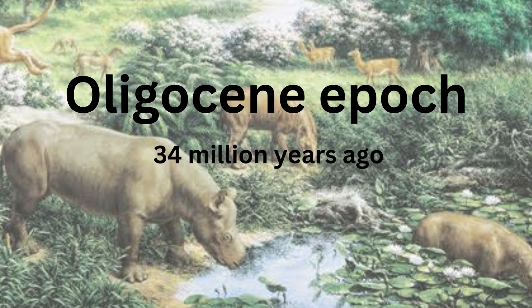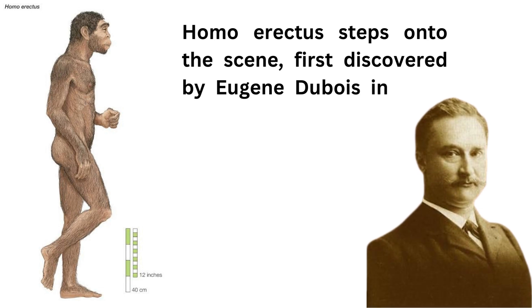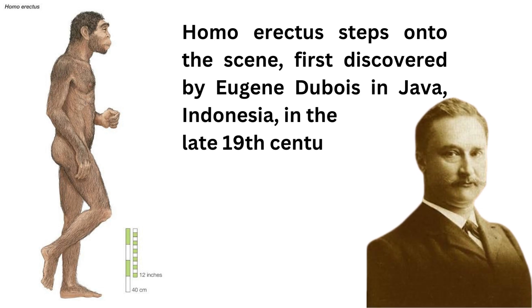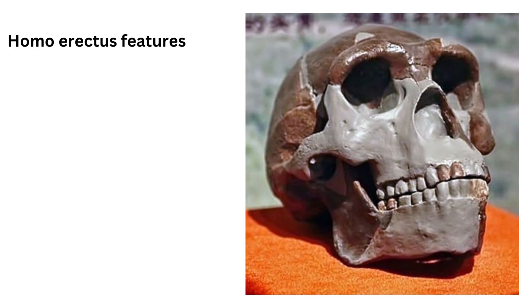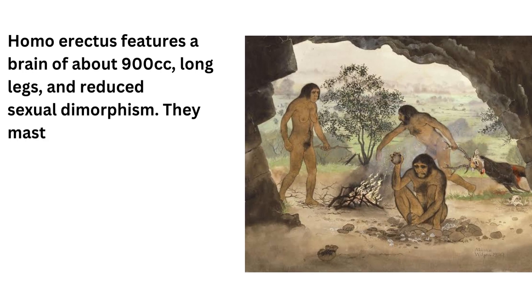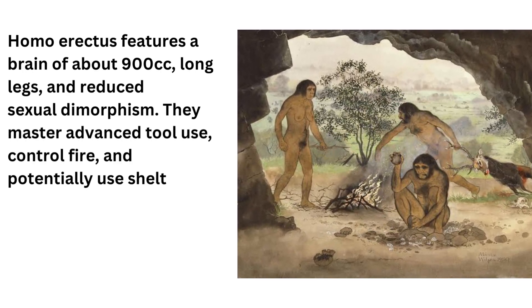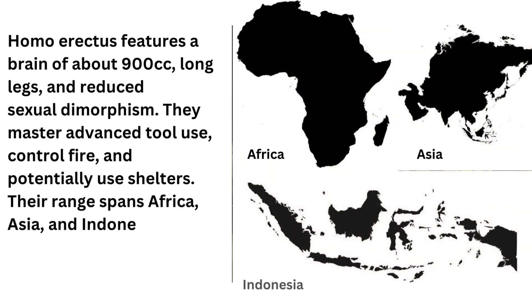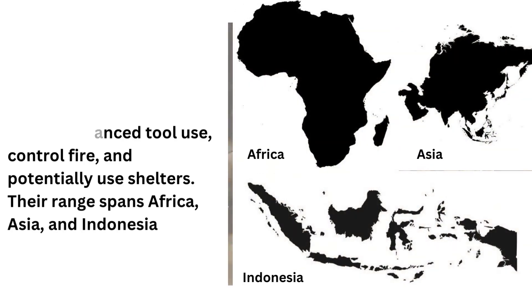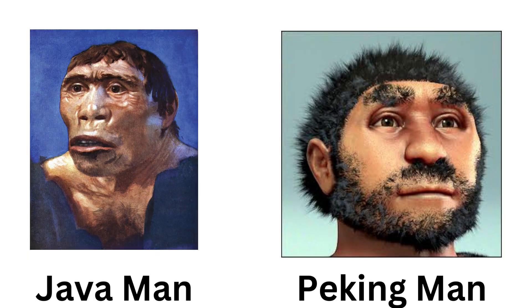Our journey brings us to the Oligocene epoch, 34 million years ago. Homo erectus steps onto the scene, first discovered by Eugene Du Bois in Java, Indonesia, in the late 19th century. Homo erectus features a brain of about 900 cubic centimeters, long legs, and reduced sexual dimorphism. They master advanced tool use, control fire, and potentially use shelters. Their range spans Africa, Asia, and Indonesia. Examples: Java man, Sangiran 17, and Peking man, Homo erectus pekinensis.